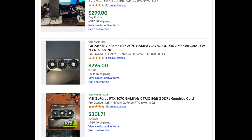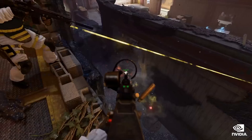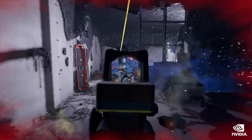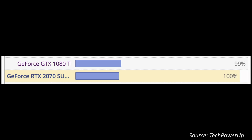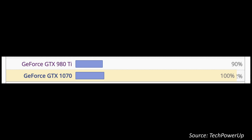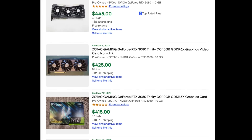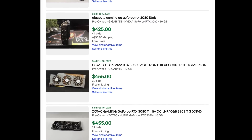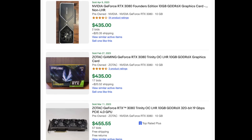What this 70 series GPU failed to do was generate any level of excitement. Previously, the launch of a 70 series GPU was very exciting because historically it would give you top-of-the-line 80 Ti levels of performance from the last generation. For example, the 3070 gave you 2080 Ti levels of performance, the 2070 Super gave you 1080 Ti levels, and the 1070 gave you 980 Ti levels. This 4070 only gives you 3080 levels of performance. If you wanted that, you could have picked up a used 3080 six months ago for $450 to $500. This is not exciting, and it further confirms — if you don't have to upgrade, this is the skip-it generation.